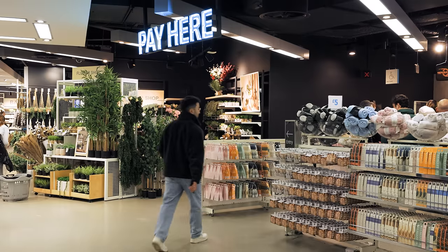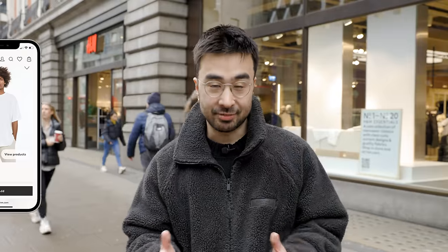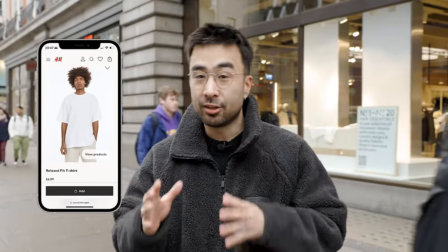There we go — four pounds. For our second budget-friendly t-shirt, it was hard to find another brand that sells a white tee at $5 or under, but H&M does stock a relaxed fit white tee at £6.99, which is about $8.50. That's pretty close, so we're going to try that one.